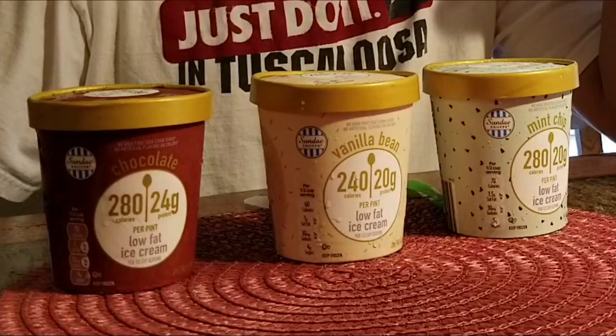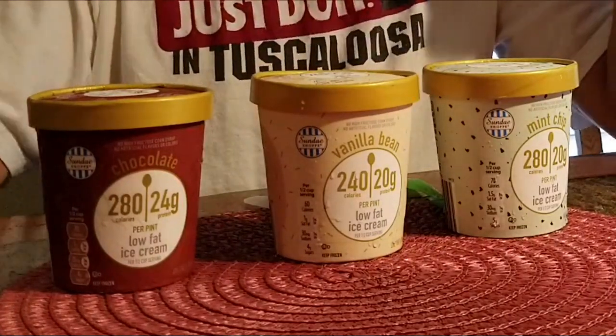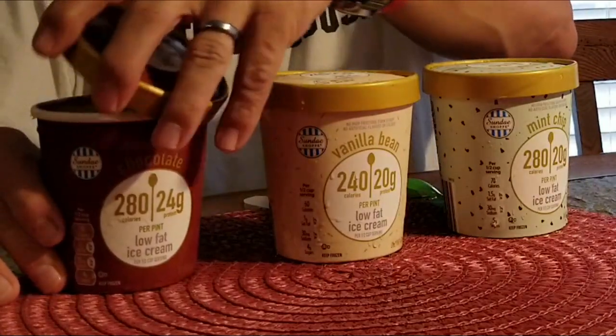The calories are 280, 240, and 280, and they also have good protein. This does say it's a low-fat ice cream, so it's for those of us with a sweet tooth. It's also low in sugar. Let's start with the chocolate.